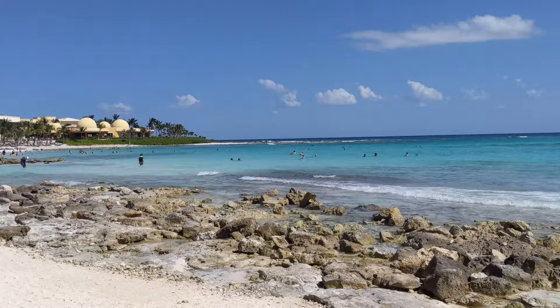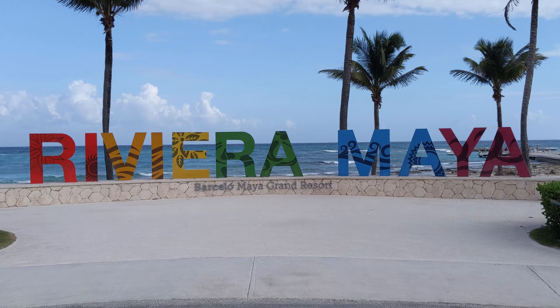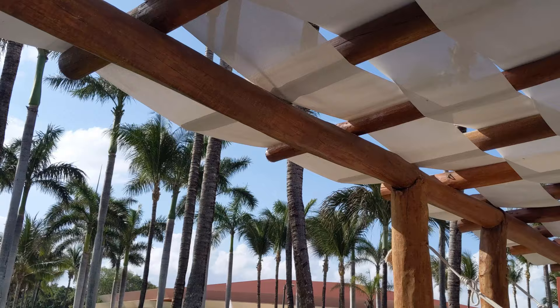After looking at dozens of resorts, setting a budget, looking at all the different amenities, researching prices, and reading way too many reviews, I finally made up my mind and picked where I wanted to stay. I ended up going to the Barcelo Maya Grand Resort in the Riviera Maya, Mexico. In this video, I'll show you around the resort so you can see what it's like from someone who's actually staying there, and hopefully it'll give you more information than you'd get from browsing a hotel website.